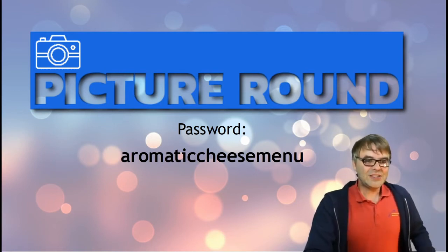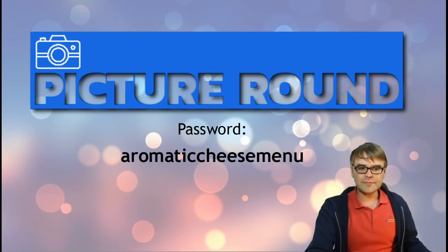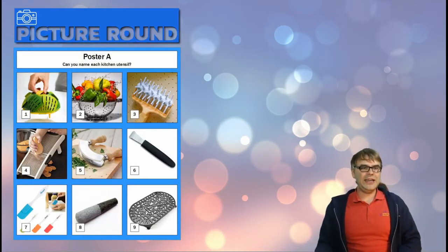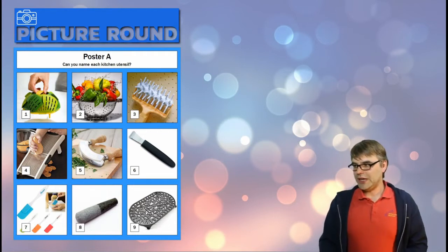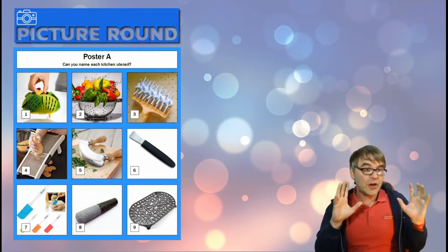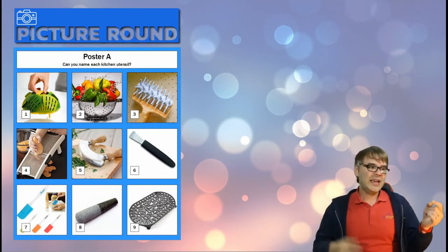Tonight our theme is cookery — everyone's very much getting into cookery at the moment. Our first poster, Poster A, is all about utensils. For those of you on the digital answer back, just enter the first letter of the answer.